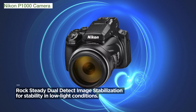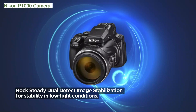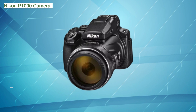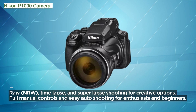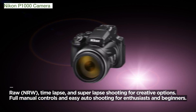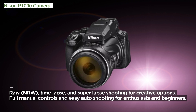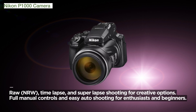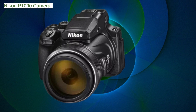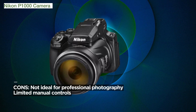The camera's focus range, from approximately 1 foot to infinity in wide-angle and 23 feet to infinity in telephoto, provides versatility for various shooting situations. In terms of sensitivity, the P1000 offers ISO sensitivity from ISO 100 to 1600, with the option to extend to ISO 3200 and 6400 in specific shooting modes. This flexibility ensures exceptional performance in different lighting conditions.